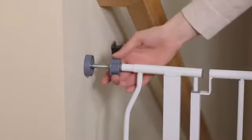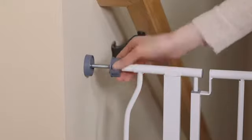You'll love the no-hassle, no-tool pressure mount system. It makes setup and take down a breeze.